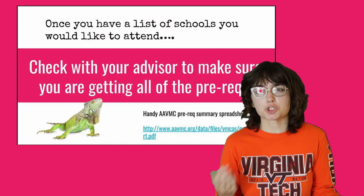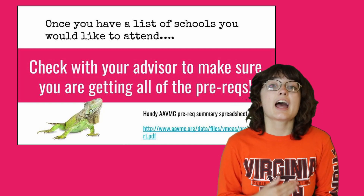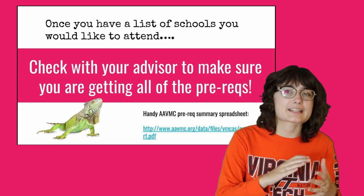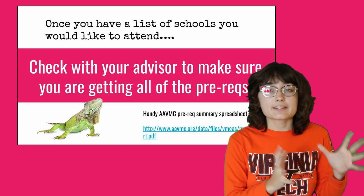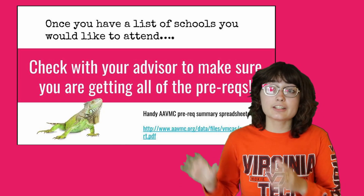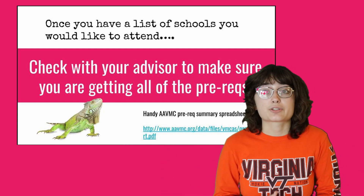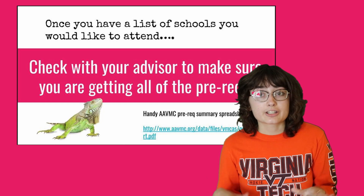Once you've made your short list of schools you want to apply to, you need to talk to your advisor about getting those prerequisites in as soon as possible. Basically all the prereqs are the same — there's a lot of overlap — but there are some oddballs that stick out. For example, NC State wants an animal nutrition class, and Virginia Maryland requires medical terminology, which a lot of schools wouldn't require. You need to look at each specific school, take careful notes about what prereqs they need, and talk to your academic advisor about fitting them into your schedule.